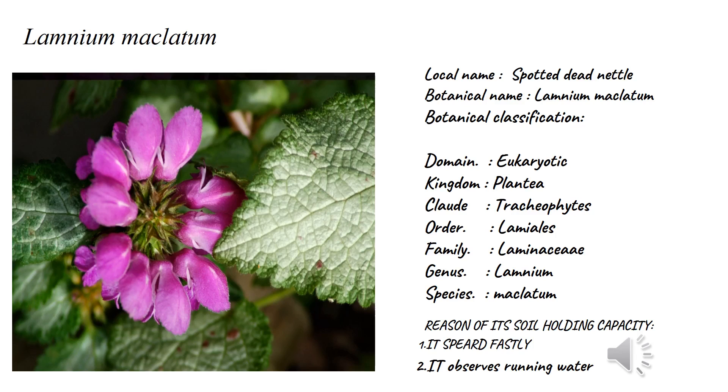Family Lamiaceae, genus Lamium, species maculatum. The reason for their soil holding capacity is that it is a fast spreading plant that absorbs running water, due to which we can prevent soil erosion by planting this plant.